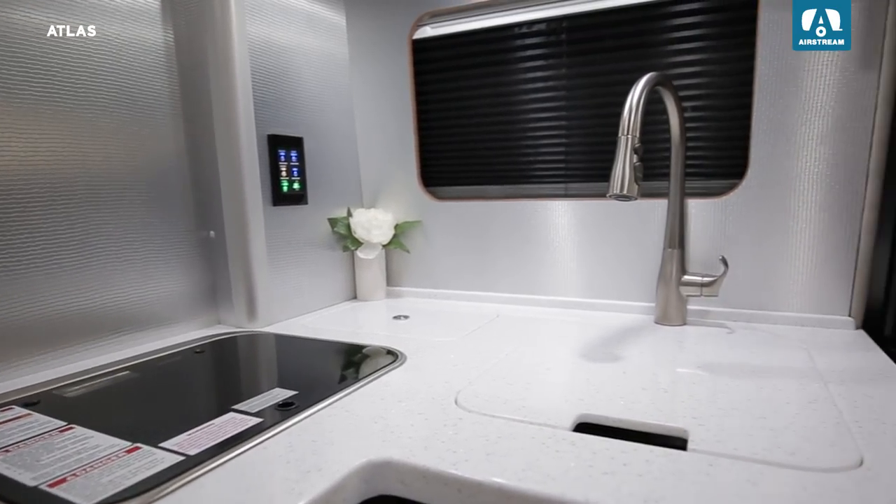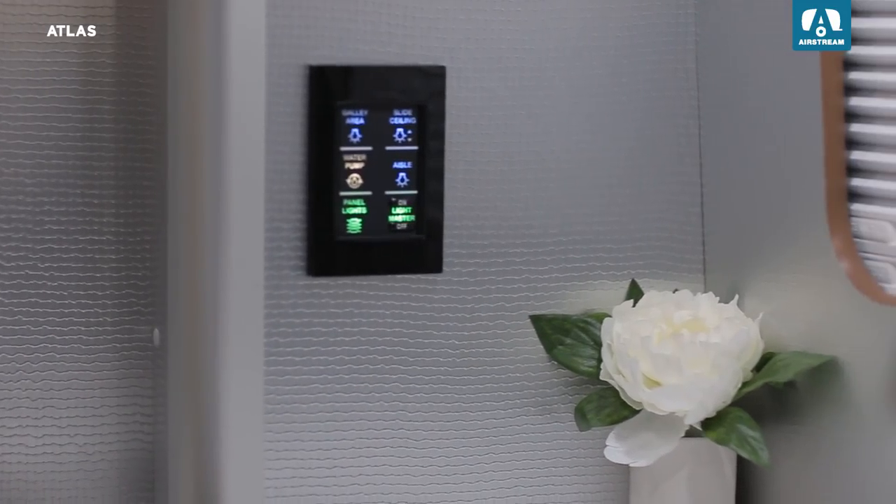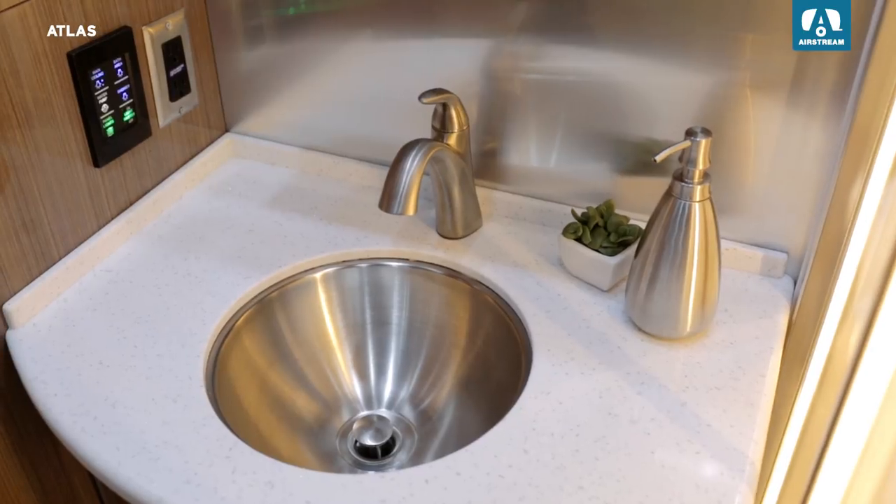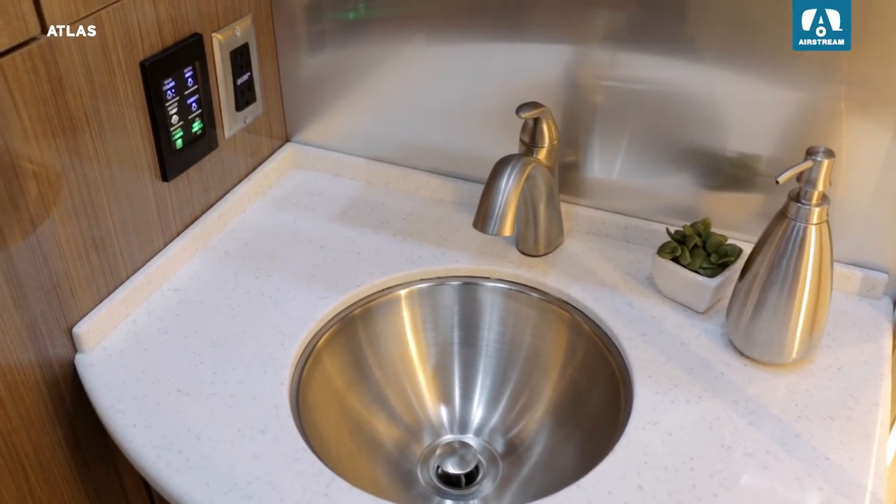Throughout the inside of the Atlas are multiplex control panels to control lighting and technology. Choose which lights you want on and off, control the heating, cooling, power systems, and more.